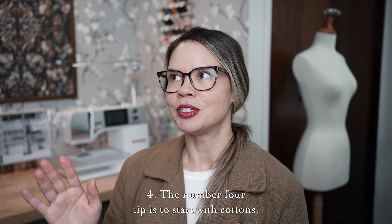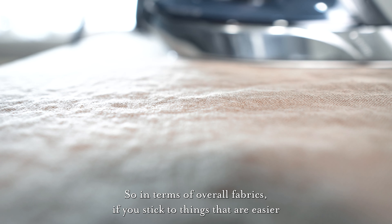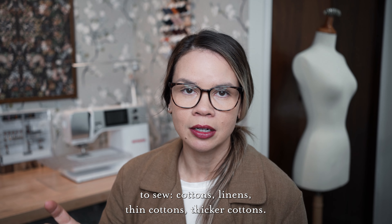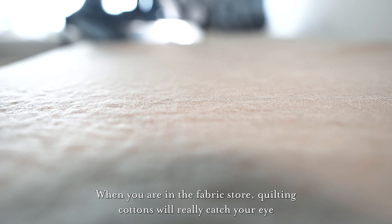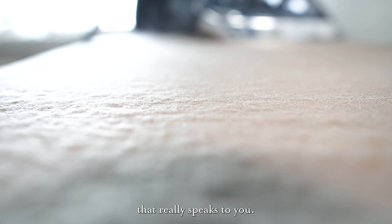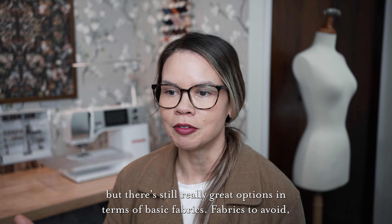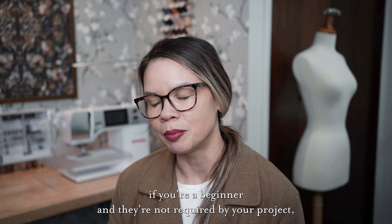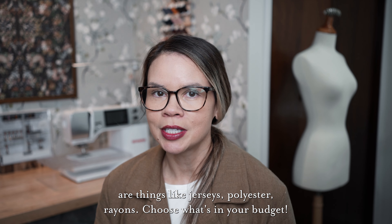The number four tip is to start with cottons. In terms of overall fabrics, if you stick to things that are easier to sew — cottons, linens, thin cottons, thicker cottons — when you are in the fabric store, quilting cottons will really catch your eye because they're very vibrant and colorful and you'll find something that really speaks to you. They are stiffer, so you may or may not want to wear them, but they're still really great options in terms of basic fabrics. Fabrics to avoid if you're a beginner are things like jerseys, polyester, rayons. Choose what's in your budget.